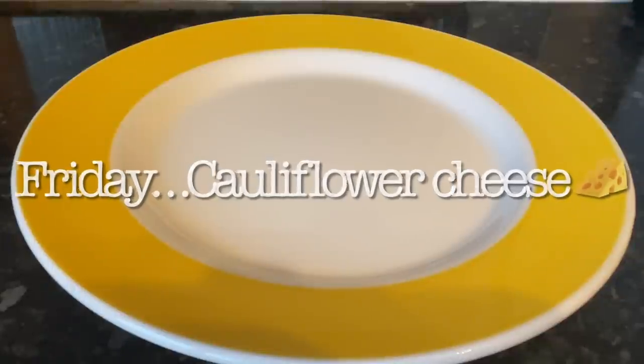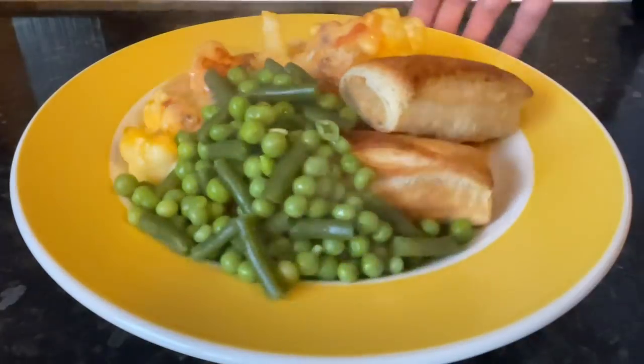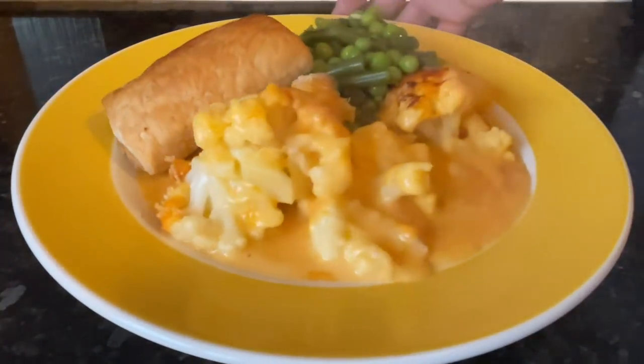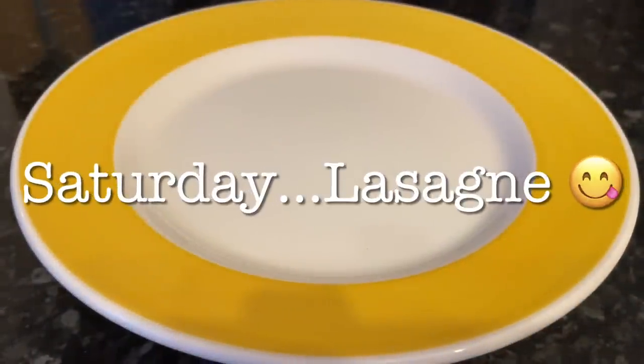Moving on to Friday, another one of our favorites just now is cauliflower cheese — really easy to make. It's cauliflower in a cheese sauce with grated cheese and panko breadcrumbs, done in the oven, served with some meat-free Linda McCartney sausage rolls and some peas and green beans on the side. I'll link my cauliflower cheese recipe underneath.